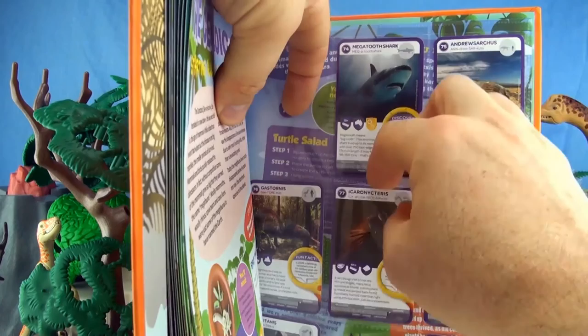We have collected 58 out of a possible 81 of the Ancient Animal Activity Cards. If you like this video, give it a thumbs up, comment below, subscribe to Press Play Picture House, click on the links for more dinosaur videos. See you next time!